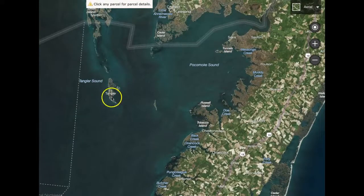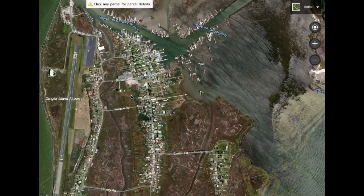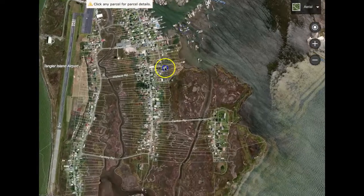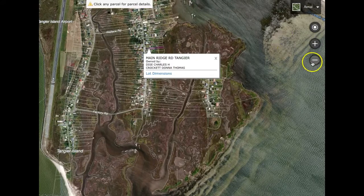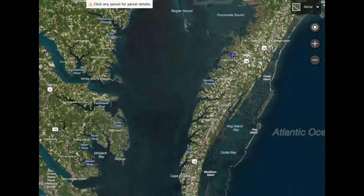Tangier Island is another place where a lot of people are moving and buying second homes. It's very isolated out here sitting in the middle of the Chesapeake Bay. It is a small fishing village and town — they have an airport. If you have a vacation home here and the weather's good, you can fly in and out by air. It's a golf cart town — there are no vehicles here. A lot of crab shanties along the inlet of the ferryway. It's the crab capital of Virginia. There are no bridges or roads over to Tangier Island, and that's what a lot of people like.